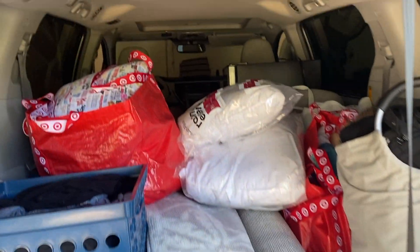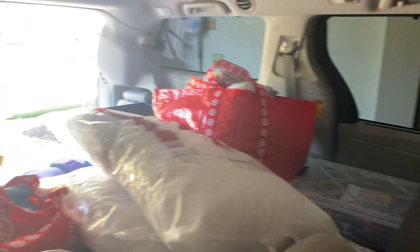The car is all packed. Here's what it looks like. There's more on this side. It's literally crammed full.